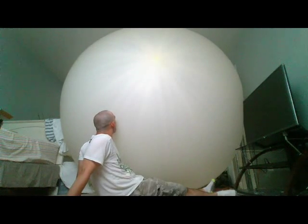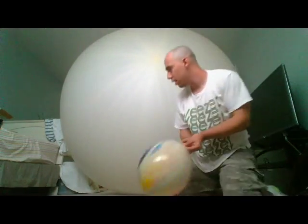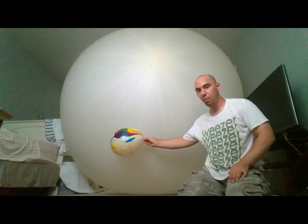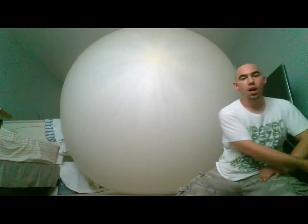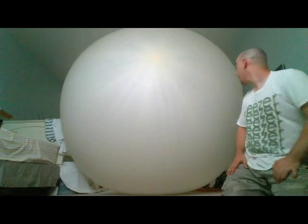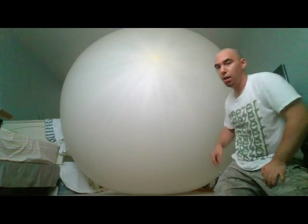Hey everybody, it's me Christopher, and this is my weather balloon — to the ground, to the ceiling, up compared to me. I love her. Who's my big girl? You are! So if you think this is impressive, this is what a normal sized balloon looks like compared to this. Literally. 55 feet, and it goes from one corner of my room all the way to the other, floor to the ceiling.